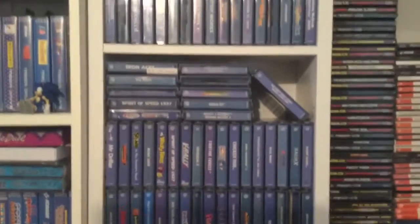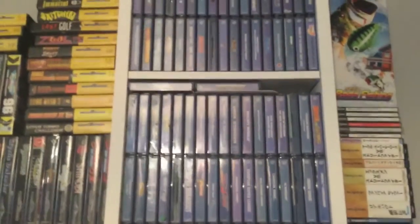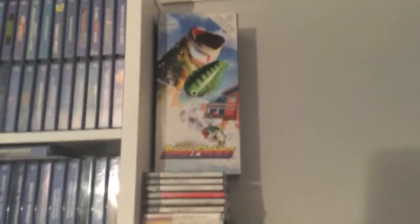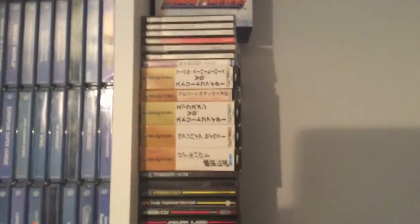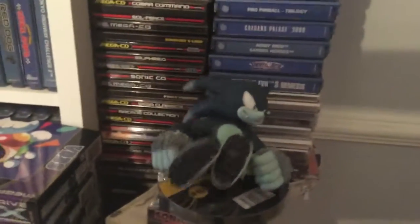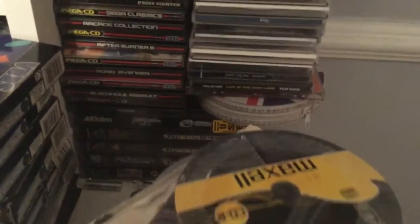Here's my PAL Dreamcast games. I've had most of these from when they were released — it's the one system I've kept from launch. I'm about 35 short now of completing the full PAL set, but I'm sure I'll get there. And here we go on to some Japanese Saturn games, down onto my Mega CD. I haven't really purchased much Mega CD recently as the prices have absolutely skyrocketed — they're really ridiculous at the moment. There's some long boxes down there.